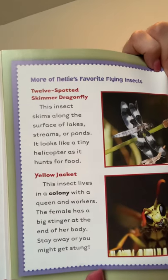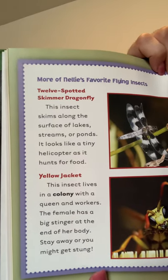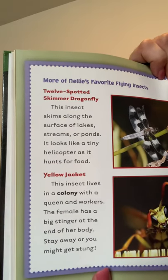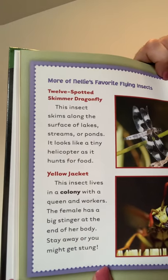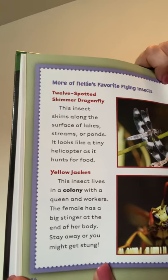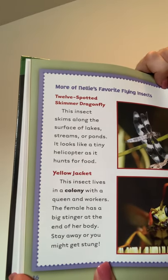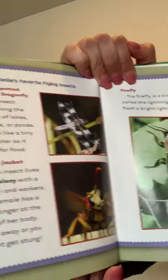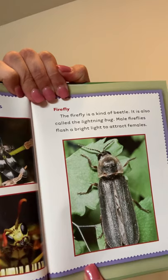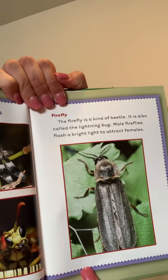More of Nellie's favorite flying insects. 12-Spotted Skimmer Dragonfly: this insect skims along the surface of lakes, streams, or ponds and looks like a tiny helicopter as it hunts for food. Yellow Jacket: this insect lives in a colony with a queen and workers — the female has a big stinger at the end of her body, so stay away or you might get stung. Firefly: the firefly is a kind of beetle, also called the lightning bug. Male fireflies flash a bright light to attract females.